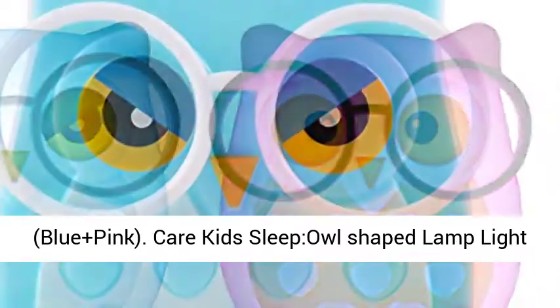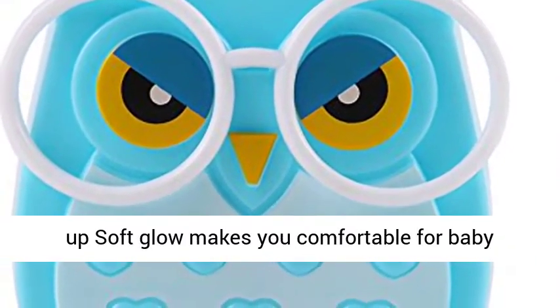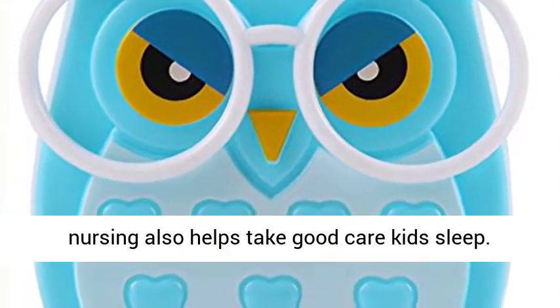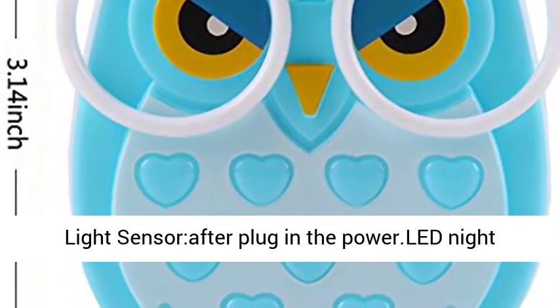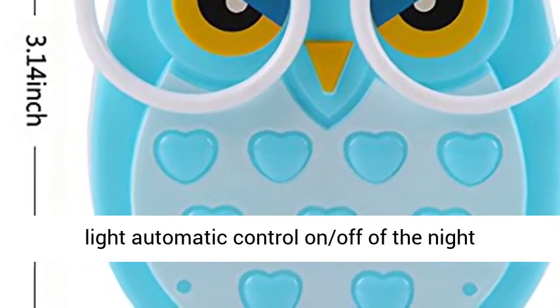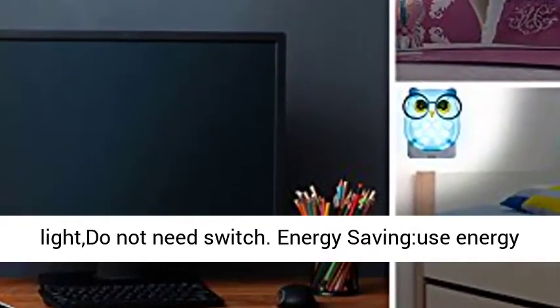Care Kids Sleep Owl Shaped Lamp lights up with a soft glow, making you comfortable for baby nursing and also helping take good care of kids' sleep. Light sensor after plug-in — the LED night light features automatic control on and off, so no switch is needed.